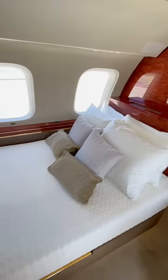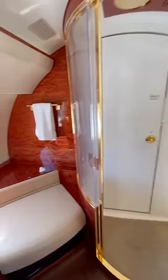As you can see, they had plenty of room on board — full bedroom in the back, and the bathroom even had a stand-up shower. Thanks for watching.